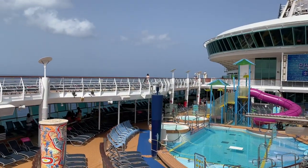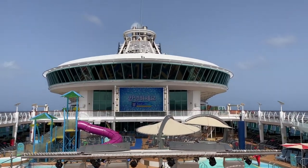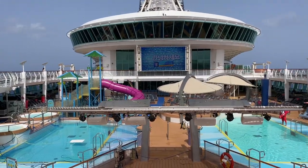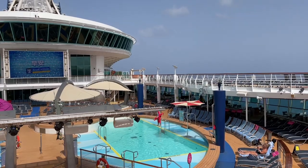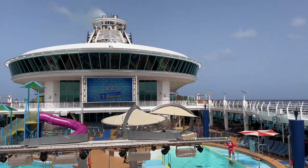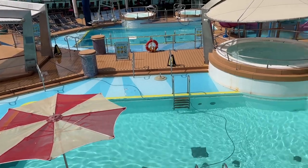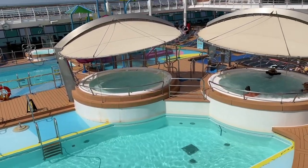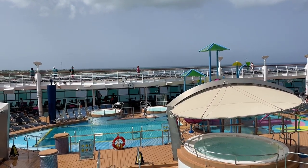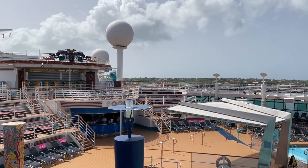From this side of the pool deck you can see two pools and a couple of hot tubs — two covered hot tubs and two uncovered ones. On sea days when most folks are off the ship, you get a completely empty pool and plenty of lounges to choose from. They also have the Sky Bar up here and the pool bar right below it, so no shortage of bar options.